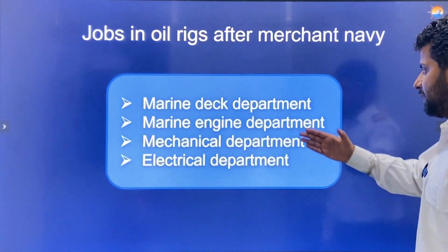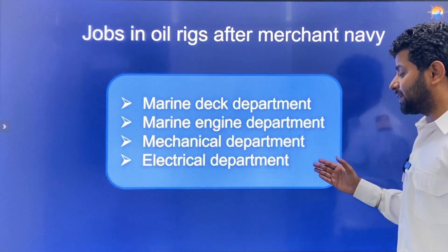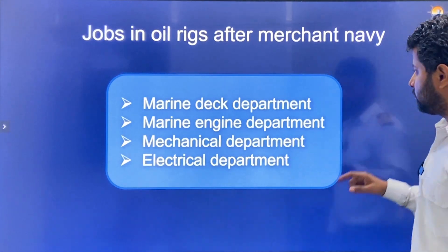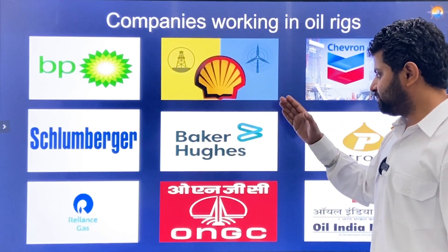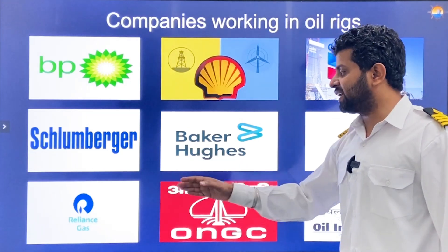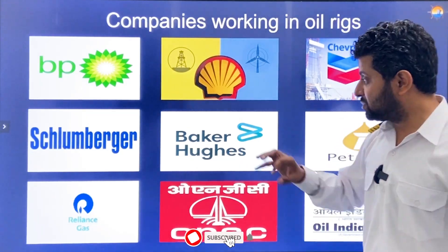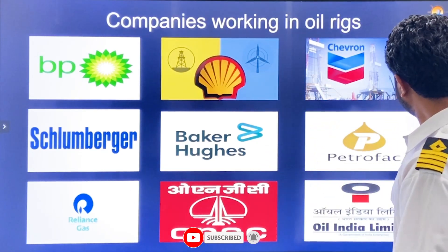For Merchant Navy professionals, jobs on oil rigs are available in the Marine Deck Department, Marine Engine Department, and even the Mechanical or Electrical Departments. Major companies working in oil rigs include BP, Shell, Chevron, Schlumberger, Baker Hughes, Petrofac, Oil India Limited, ONGC, and Reliance Gas.